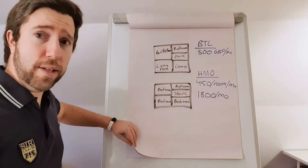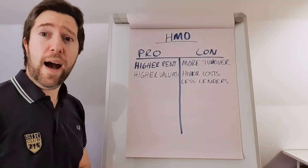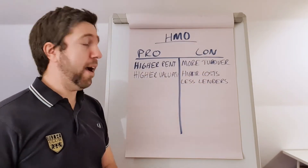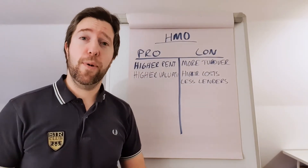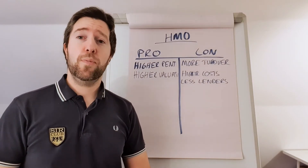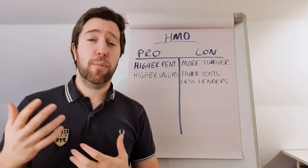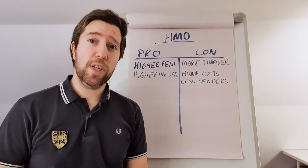But there are pros and cons to this — benefits and setbacks. The big benefit is the higher rent coming in. That does come with higher costs and higher turnover. Another positive is that if you have a larger HMO — five, six, seven-plus rooms — you can actually get a commercial valuation. Instead of valuing this as a house, you value it as a business, and you can get somewhere between seven, eight, nine, or ten times your annual rent, which means you could get a much, much higher valuation.